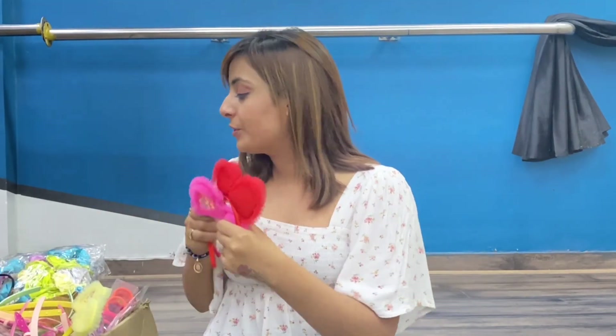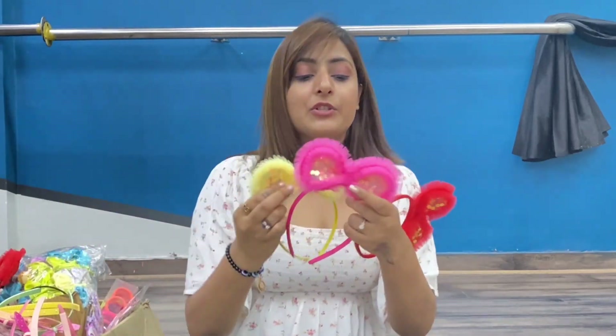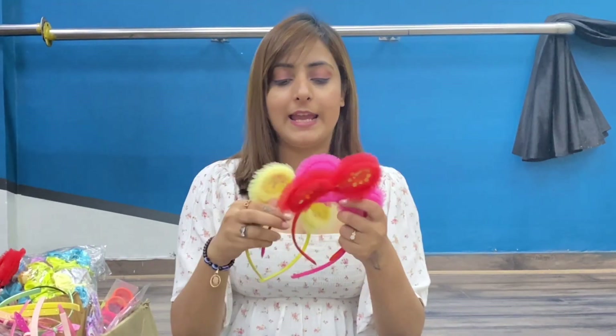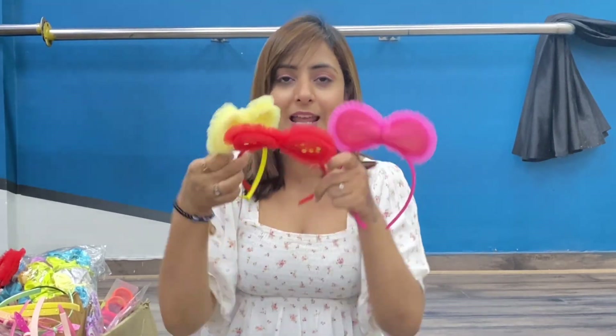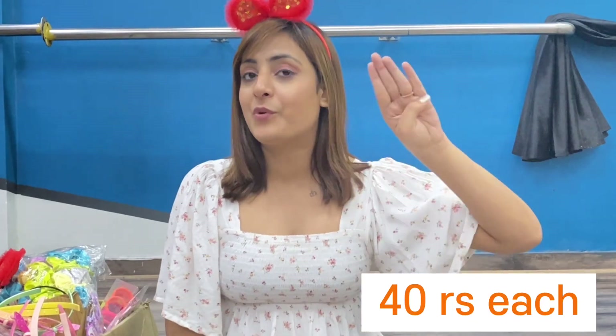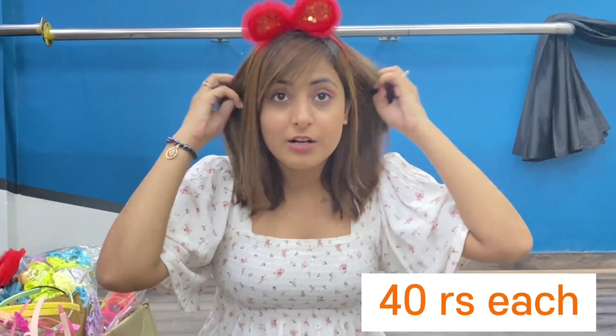Let's get started! First of all I want to start with hair bands. I have these 3 hair bands and if I give you the price you won't believe it. There are 3 pieces, single single piece. This one is pink, this one is red, and this one is yellow — and it is super cute. This is Rs. 40 only. I know, you won't believe it — you can't even buy it from the street for Rs. 50!